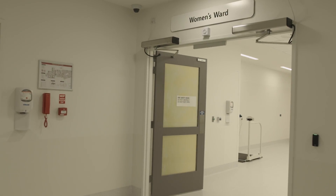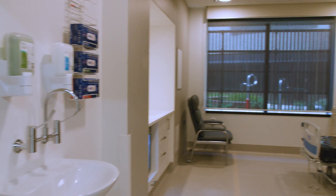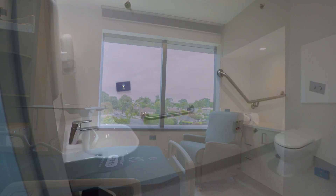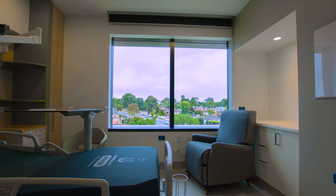When a woman has had her baby she will be moved to her own room in the women's ward. Here there are 25 single rooms complete with ensuite to provide maximum comfort for families and their newborn. All rooms are designed with access to natural light and views across the northeast of Bendigo. Some of these rooms include specially designed baby baths.